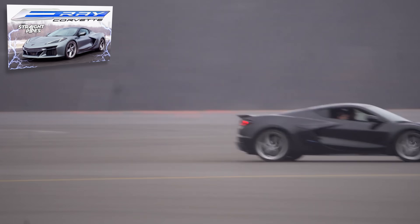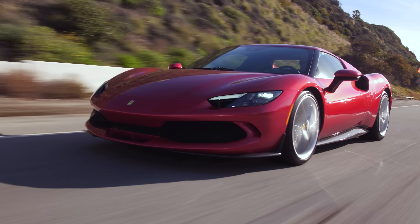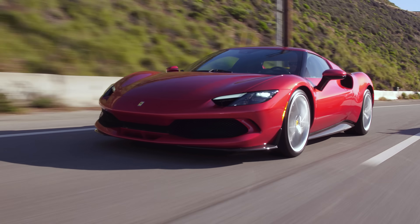We haven't driven the E-Ray — we just got ride-alongs. And that wasn't a plug-in. From the passenger seat in both vehicles, this Ferrari is so much faster. It's a Ferrari compared to a Corvette. I love V8s, but this is my favorite V6 sound — by far.